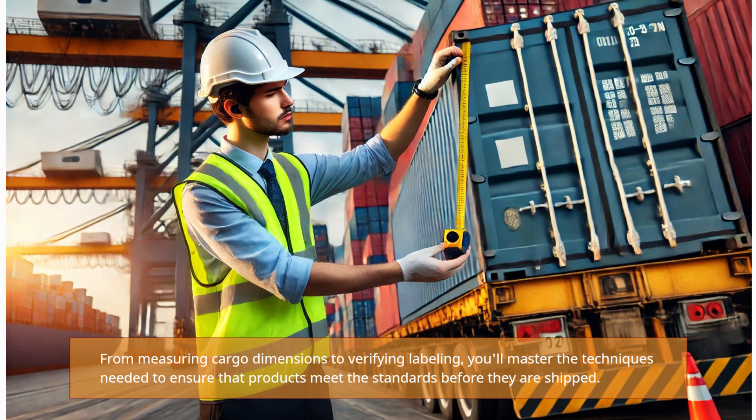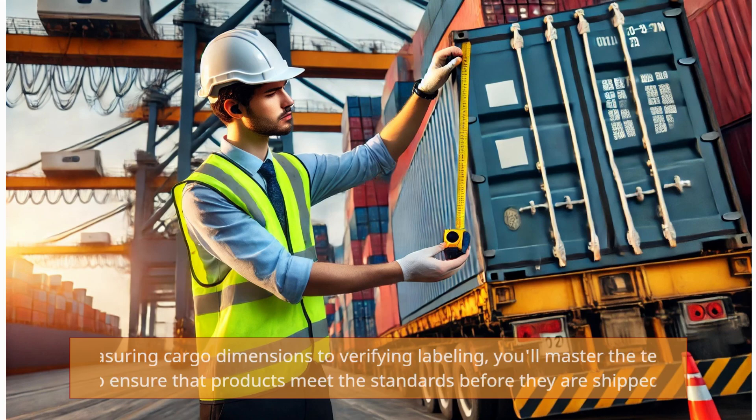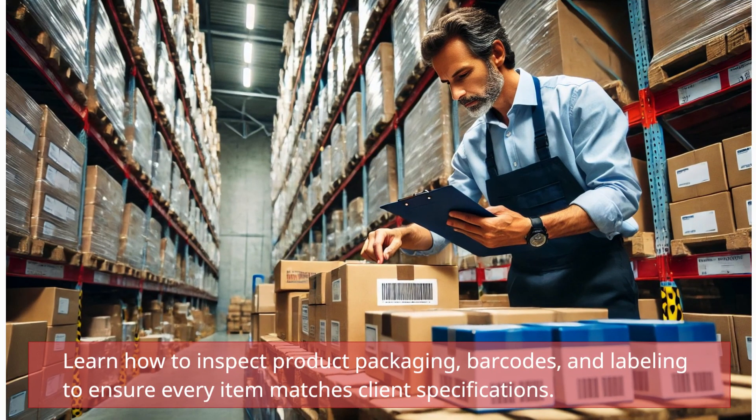From measuring cargo dimensions to verifying labeling, you'll master the techniques needed to ensure that products meet the standards before they are shipped. Learn how to inspect product packaging, barcodes, and labeling to ensure every item matches client specifications.